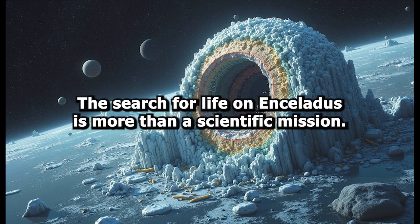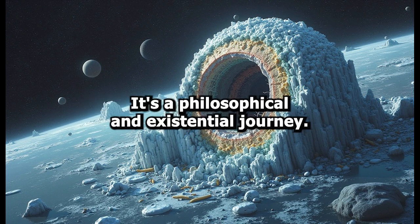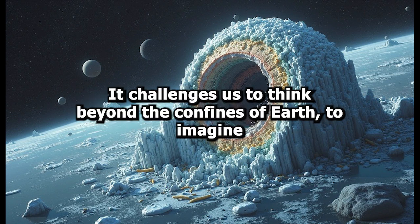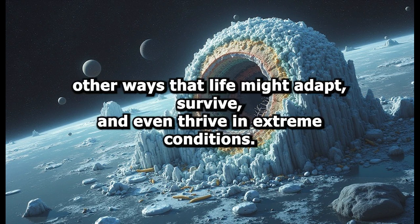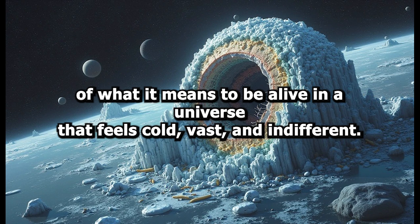The search for life on Enceladus is more than a scientific mission. It's a philosophical and existential journey. It challenges us to think beyond the confines of Earth, to imagine other ways that life might adapt, survive, and even thrive in extreme conditions. It forces us to confront our assumptions and expand our definitions of what it means to be alive.